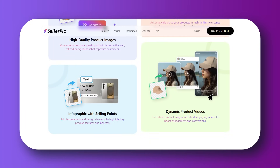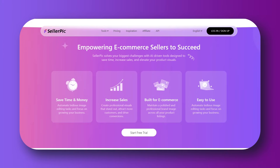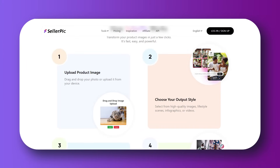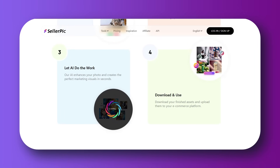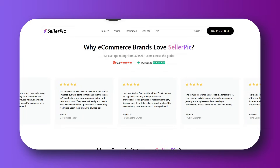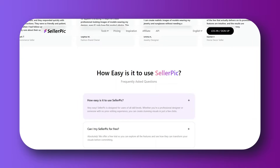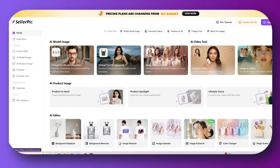You don't need to book models, photographers, or studios. You can instantly create lifestyle images for your products, for your website, social media, or even your ads. You can choose from models of different ethnicities, genders, and styles, and it works for both apparel and accessories. Let's see how it works.